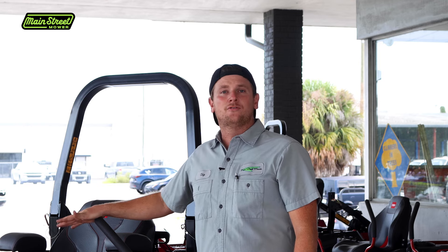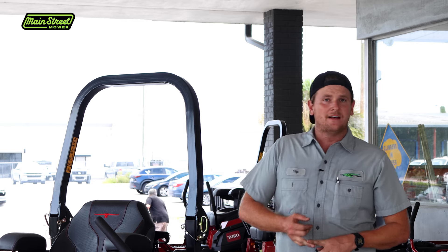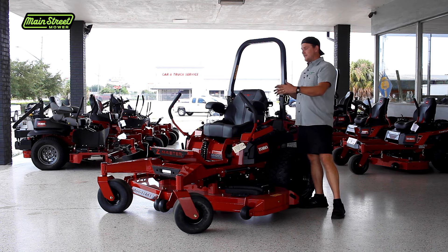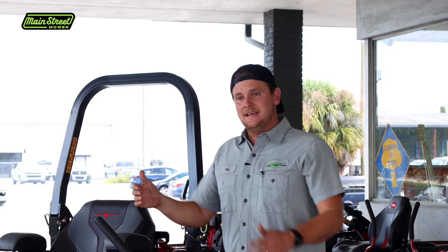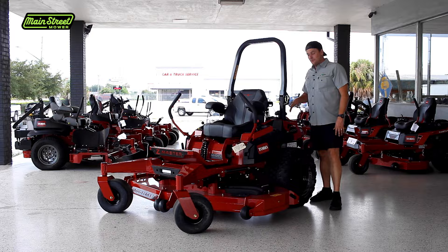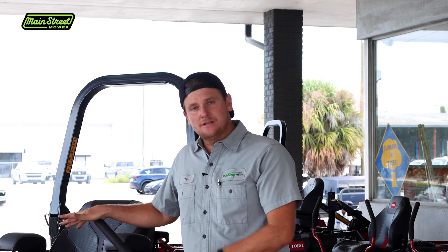As far as ease of working on the machine, repair times are faster on this — it's easier for my customers and my techs to work on. There's a lot of room around the engine; I can get to both spark plugs very easily, easier than on the 5000, 6000, or even the 3000. The 4000 is about six inches longer than those frames, and the engine faces the rear, making all your service points very easy to access.